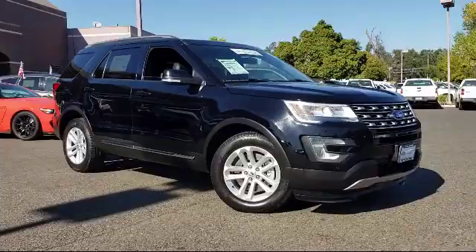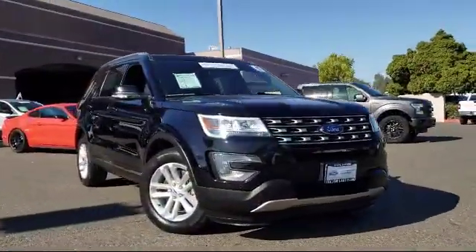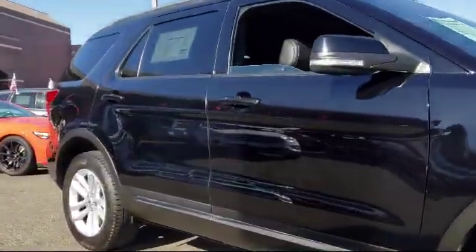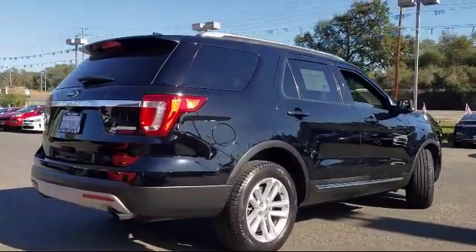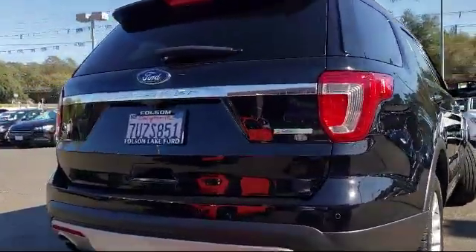It comes equipped with alloy wheels, leather wrapped steering wheel, parking sensors, rear spoiler, third row seating, rear view camera, tire pressure monitoring system, steering wheel controls, Sirius XM satellite radio, roof rack, and has less than 25,000 miles on the odometer.